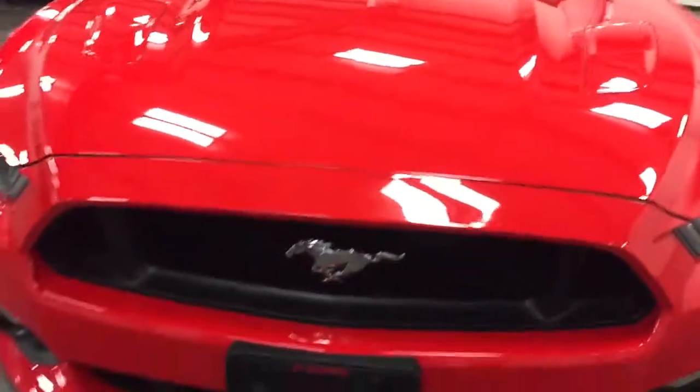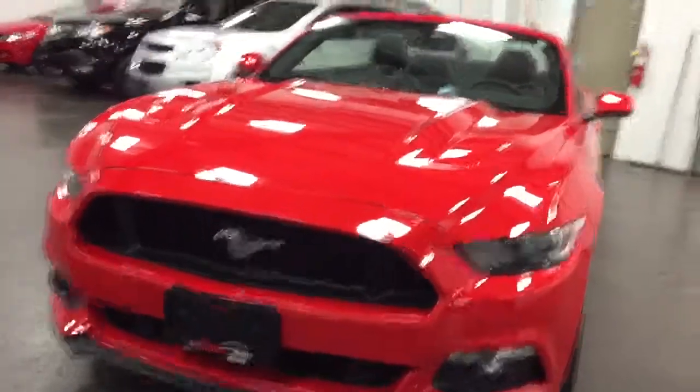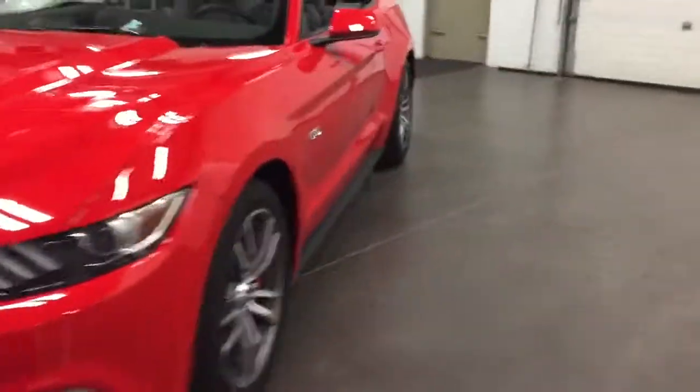There's not a mark on the car — no issues, no concerns. Gorgeous car. So let's climb in, fire this one up, and I'll show you how it works.